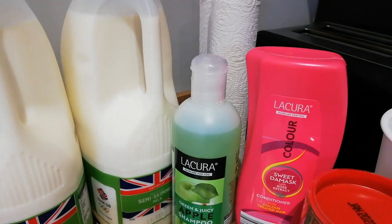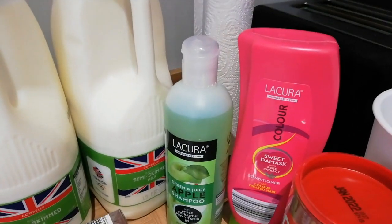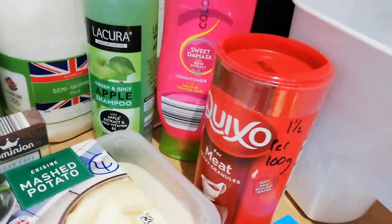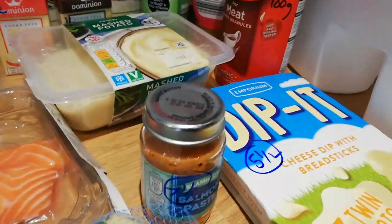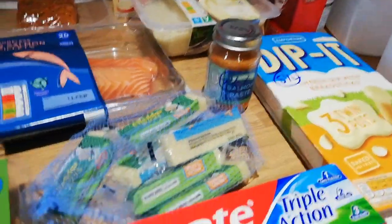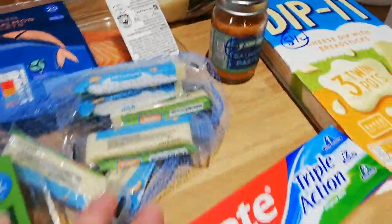I've got some shampoo and conditioner — I've never tried Aldi shampoo and conditioner but I'll give it a try. Mashed potato — 4 sins for the lot. The Quixote Meat Gravy — 1.5 sins per 100g made up as directed. Salmon paste — 7.5 sins for the full jar. Cheddar sticks — 4 sins per cheddar stick. Dippets — 5.5 sins.